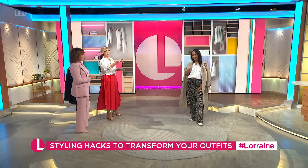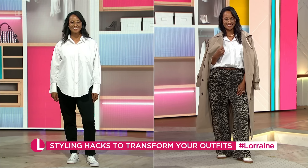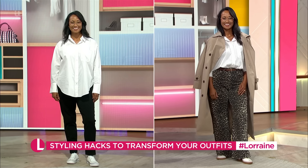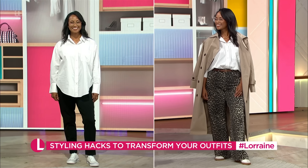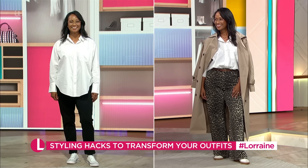Can you just see the difference? White shirt - fine. But if you have a look at them both together, we've actually styled it. Yes, exactly. And you may or may not have those in your wardrobe already - if you haven't, go get them, because they're fabulous.